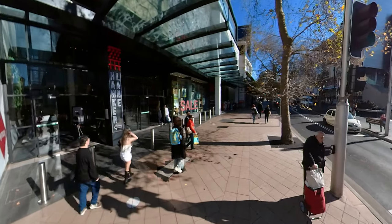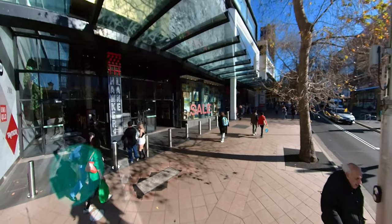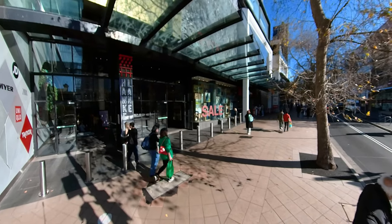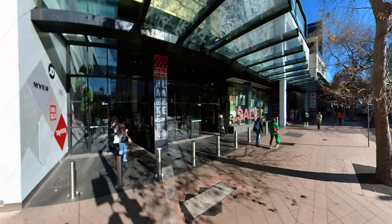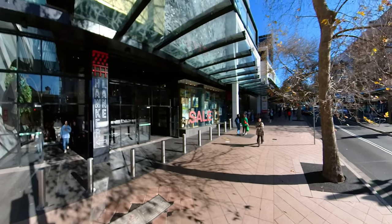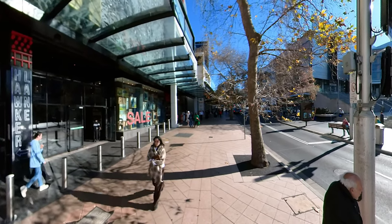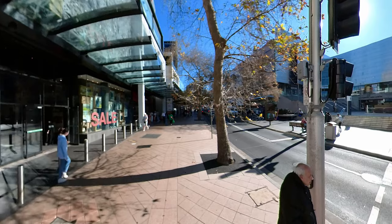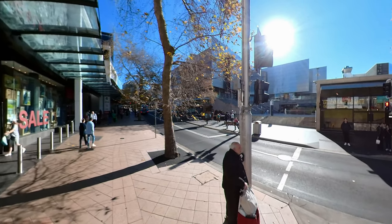It's pretty wild to think about how it's gone from a quiet little wooded area to the bustling place it is today. Chatswood has gone through quite a style makeover over the years.